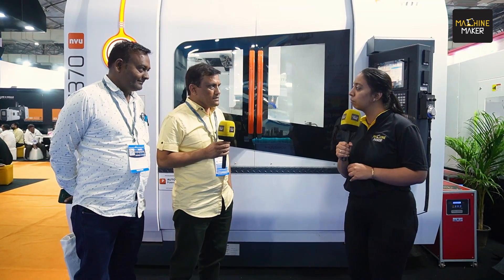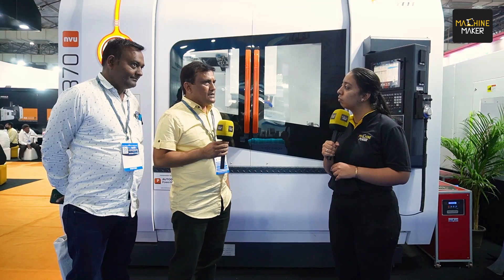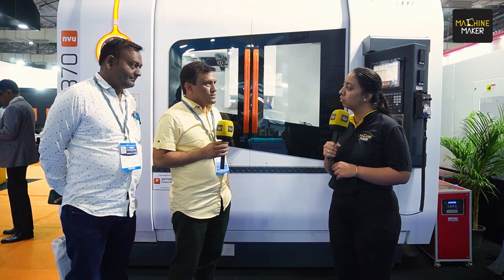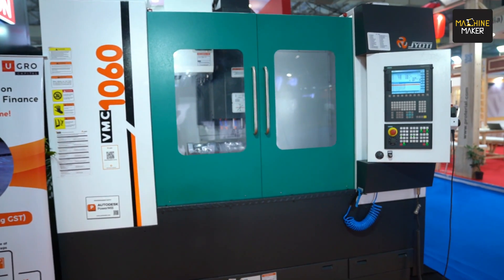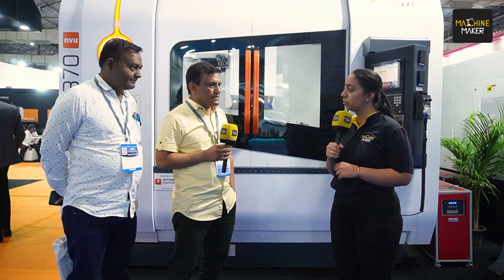Basically, we are in the manufacturing of jigs, fixtures, and pre-machining of dies. We have been using Jyoti machines since 2009. Initially we started with a very small machine, the VNC 1260. After using the 1260, we gained confidence in Jyoti CNC, and then we started buying machines like the DX150, which was a turning center.